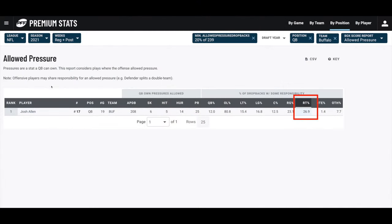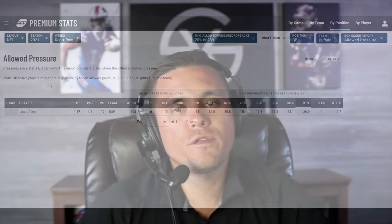The right tackle position accounted for 26.9% of the pressures allowed in 2021, which was the highest among all offensive line positions. Spencer Brown finished the 2021 season allowing 36 total pressures: one QB sack, five QB hits, and 30 QB hurries, breaking down to a 96.2 pass blocking efficiency, which is not all that good. With all things considered, even though Brown had a shaky season, the fact that he played as many reps as he did is a positive. That experience is invaluable, especially those playoff reps. Let's jump into the film to break down some of those reps from Spencer Brown's 2021 rookie campaign.